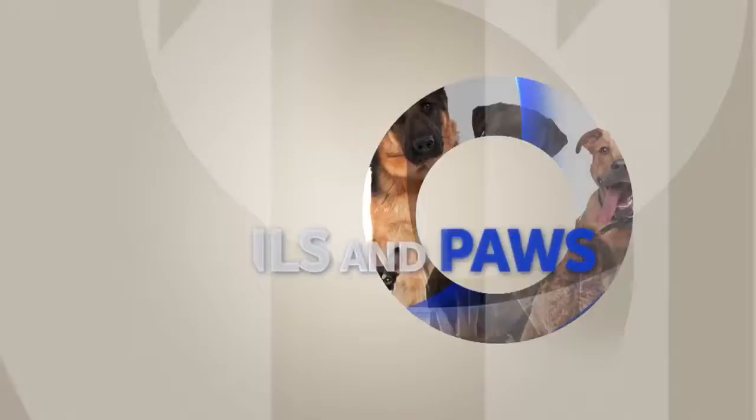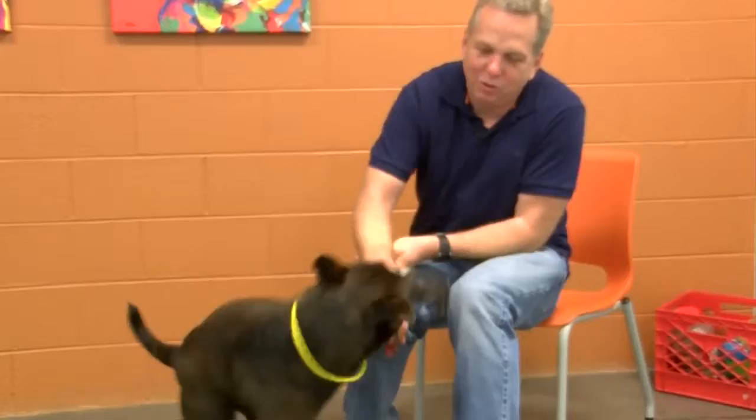Right now, no tails and paws. Hey, I want to open our tails and paws today with this dog here. You know what the name is? This is Viper.